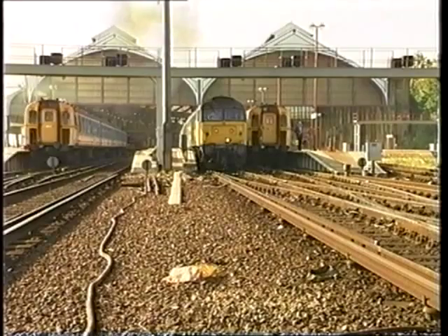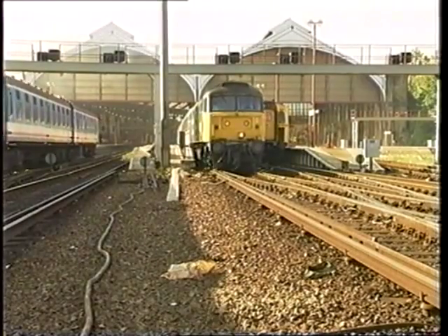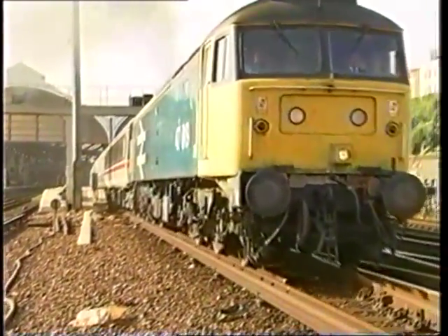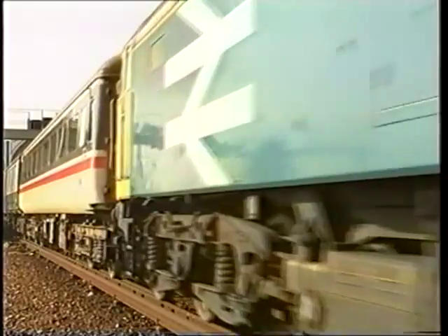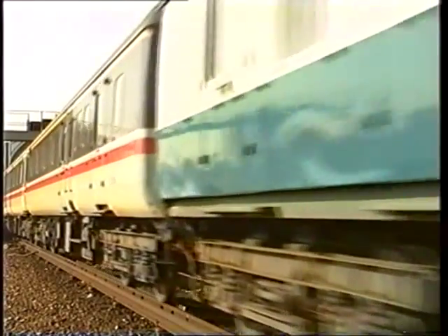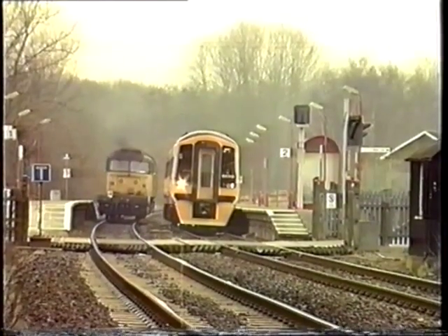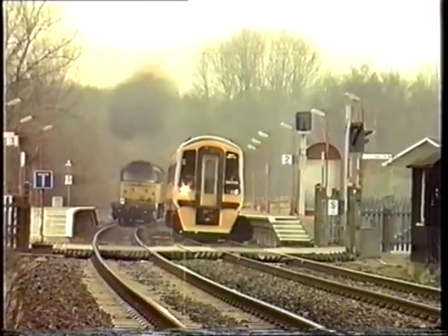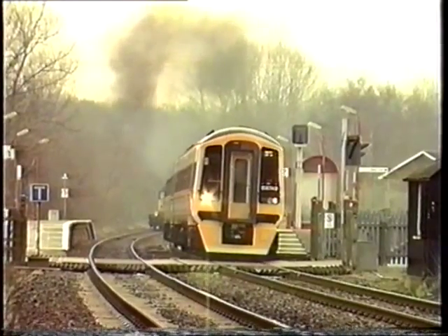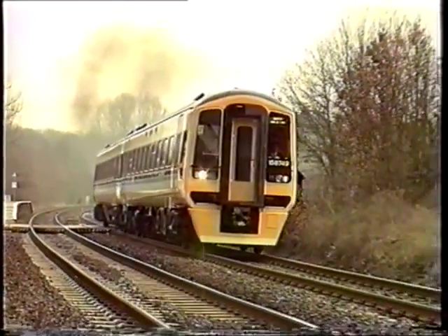InterCity trains also connect Brighton, Poole, and Dover to the Midlands, north of England, and Scotland. Because of our geographical situation we operate relatively few services for Regional Railways. One notable exception, however, is the Portsmouth, Southampton, Salisbury, Bristol, and South Wales corridor, operated by the latest generation of lightweight, fuel-efficient diesel multiple unit trains known as Super Sprinters.